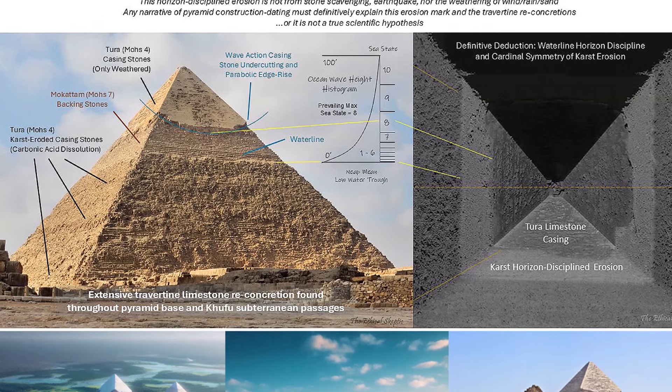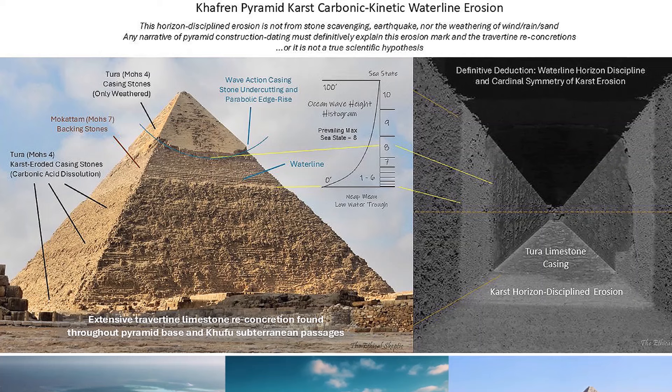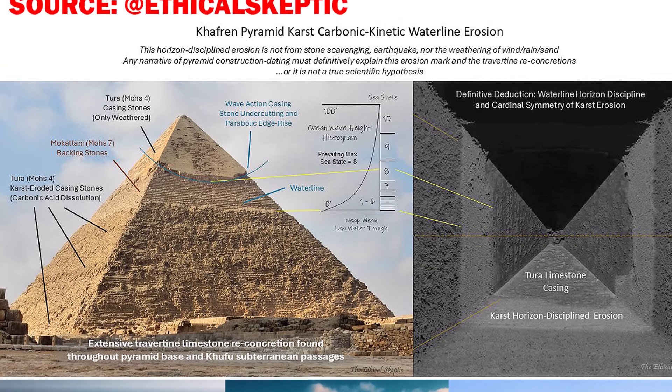Evidence of wave action, undercutting and consistent waterline further reinforces the idea that part of the pyramids were submerged in stable water over time.